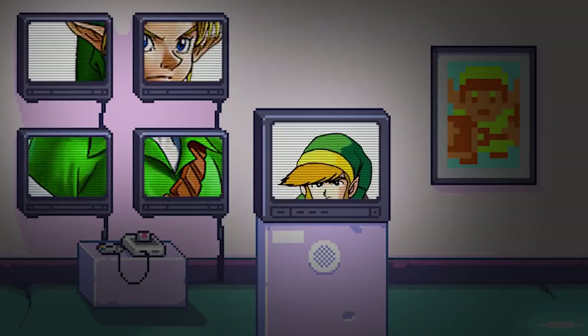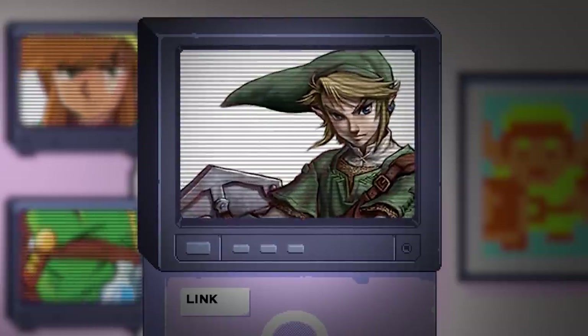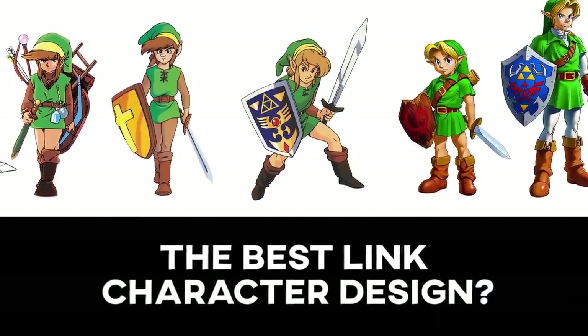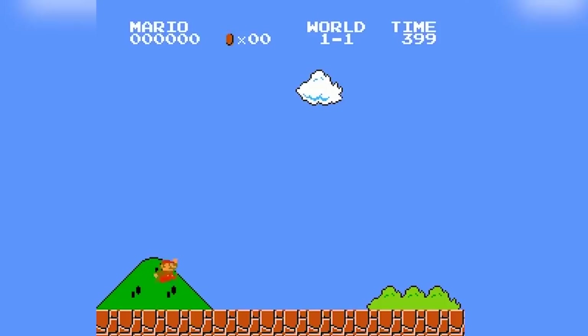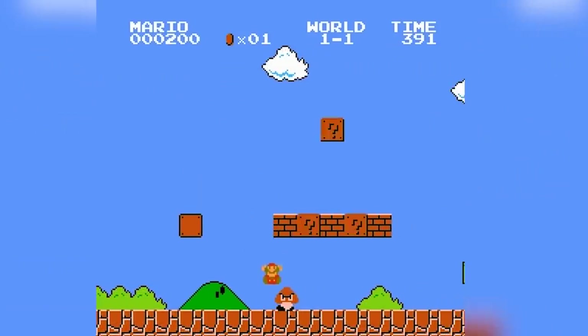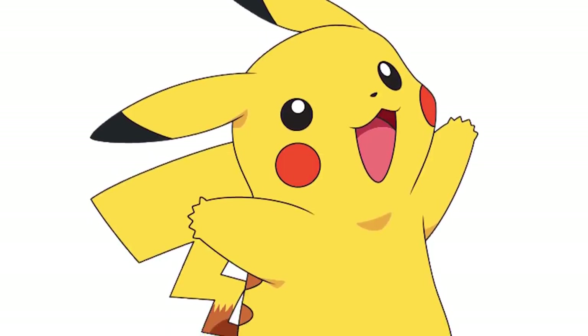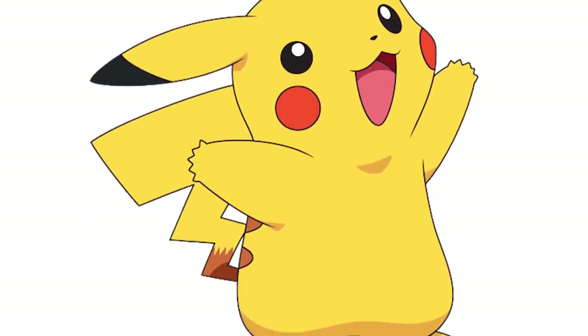A few months back during my best Link design video I claimed that Link was probably the second most popular Nintendo character behind Mario. A few commenters pointed out Pikachu was likely the actual answer and yeah, fair play. Pokemon has been one of Nintendo's most popular and profitable franchises since it was first conceived, and a massive reason behind its mainstream appeal comes from its mascot Pikachu.